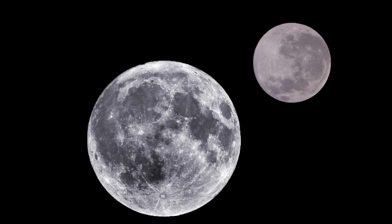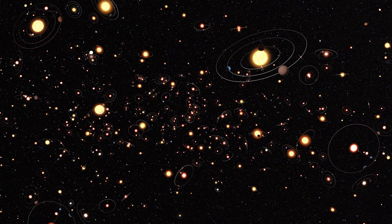Hi, I'm Sophie, and welcome to The Countdown. Coming up in this episode: a moon for the moon, exoplanets, and a giant asteroid headed towards Earth.